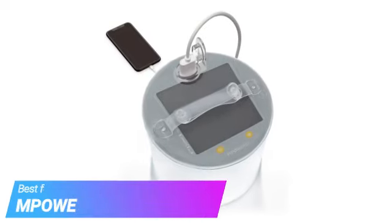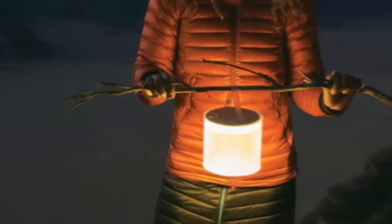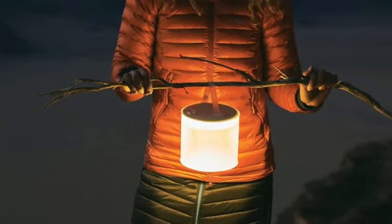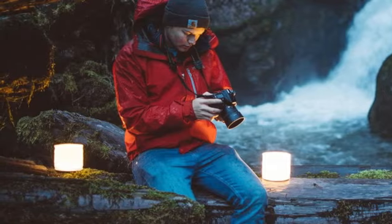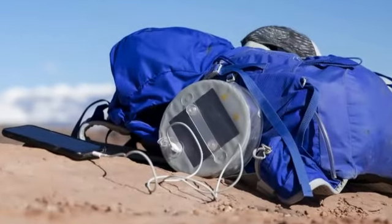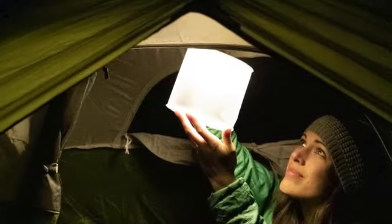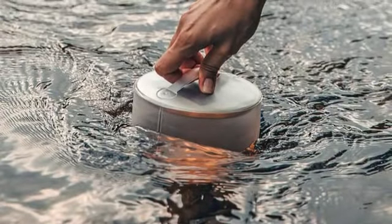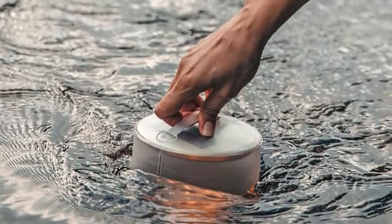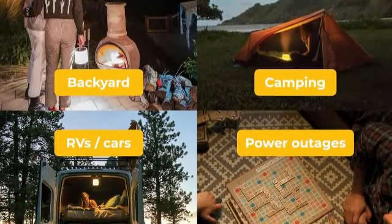Next up, we have the MPOWERD Baselight. The MPOWERD Luci Pro Series Lantern comes in two styles: clear cool white light with an output of up to 150 lumens, or a moonstone matte finish warm white light up to 135 lumens. We tested the first and found it the most portable lantern we've ever used. Weighing in at just 6.1 ounces and collapsing to 5 by 1.5 inches, it's ideal for backpackers or anyone who wants to keep weight to a minimum. Setup is as easy as pulling the two pieces apart and filling them with air.